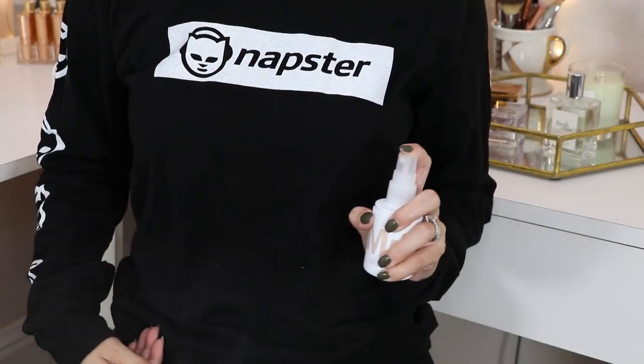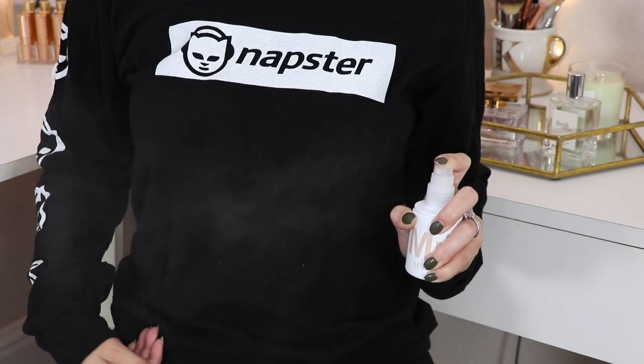This is the Milk Makeup blur spray. I love Milk Makeup — they have such cool unique things — but this blur spray, no. I most likely don't like it because it is a mattifying setting spray. It's called the invisible matte makeup setting spray and it's supposed to give a soft-focus blur effect. It makes my skin feel really weirdly tight. I also don't love this spray — the droplets are kind of big and it's not a fine mist.